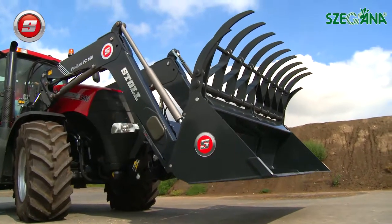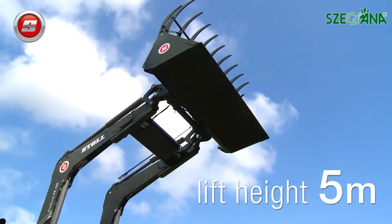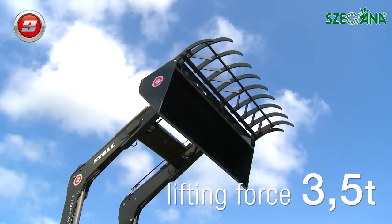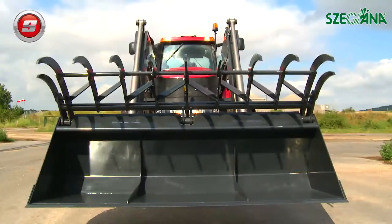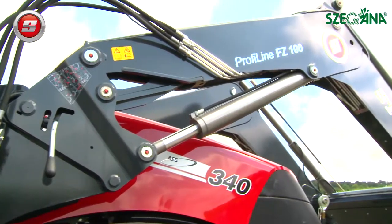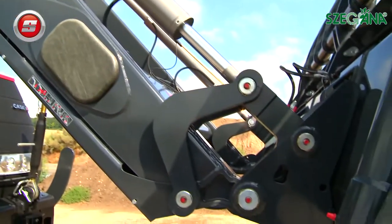The FZ100 by Stoll is probably the biggest front loader in the world. With its enormous lift height of 5 meters and its exceptional lifting force of 3.5 tons, it is a front loader for real professionals such as contractors. It was specifically developed for tractors of more than 200 horsepower.